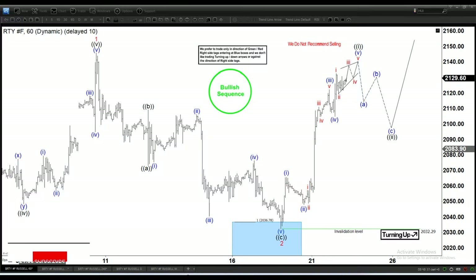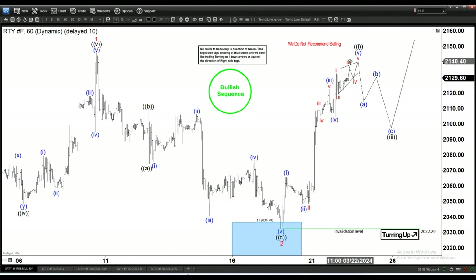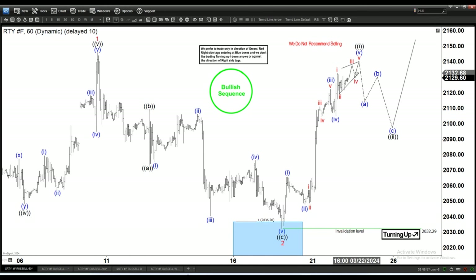Hello everyone, welcome to Elliotwave-focus.com YouTube channel. Today is March 22nd. We are starting with the Russell 2000 Futures RTY on a 60-minute timeframe. We have a bullish sequence, which means the direction on the right side is to the upside, and therefore we do not like to short sell or try to pick the top.